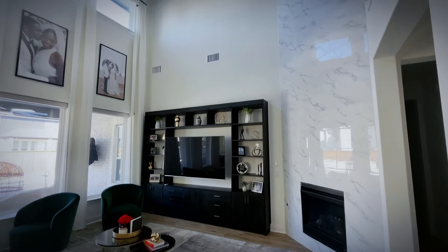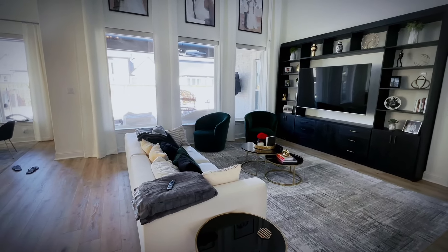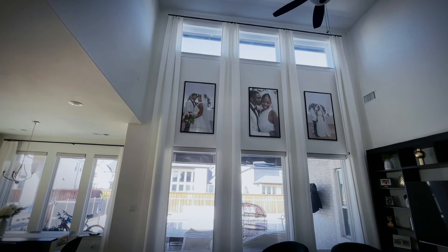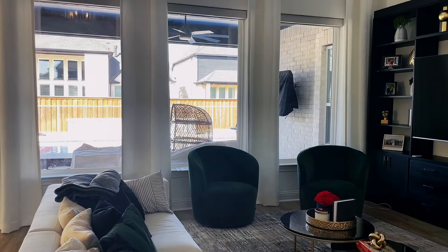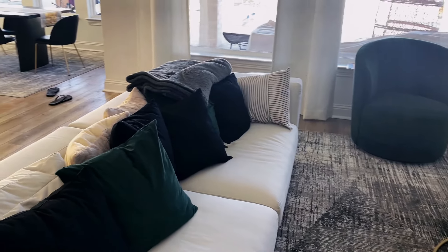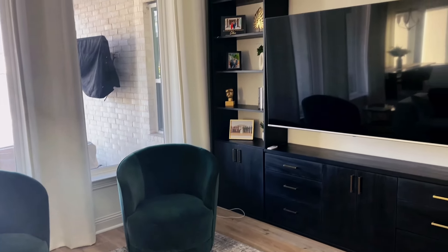Our border ceiling fireplace — we love it. We have that built-in that y'all saw, the emerald green chairs I cannot get enough of, our wedding pictures, custom drapery, and shades. I won't show you outside just yet because we're doing an outdoor project. Just wanted to get a closer look at the couch detail — you see the black, emerald green, black and white. Love these two chairs and the built-in.